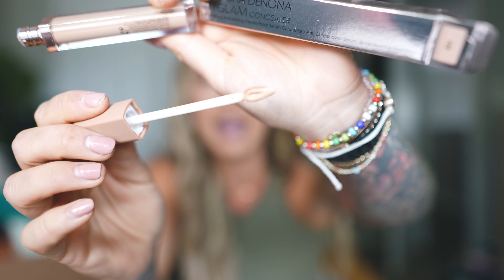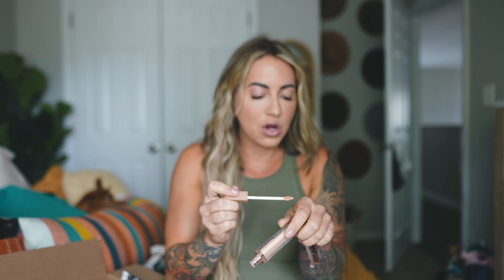Then we have an actual concealer — this has been going viral on TikTok. It's the Natasha Denona High Glam Concealer, which is new. I got it in shade N5. I love this applicator! I've heard this is like the best concealer — so creamy and hydrating but with great coverage, not creasy. It looks a little dark but we'll see.